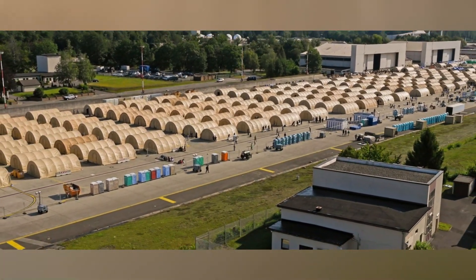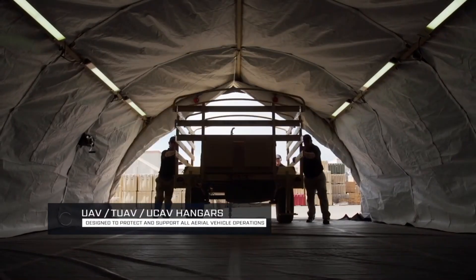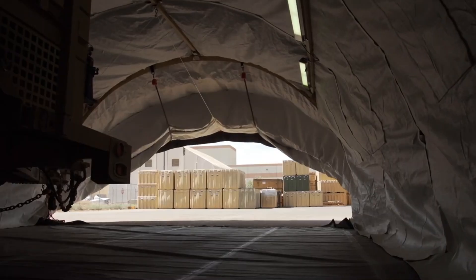These tents are versatile and can be used as kitchens, hospitals, or even airplane hangars. They come in various lengths and can reach a maximum width of 46 meters.